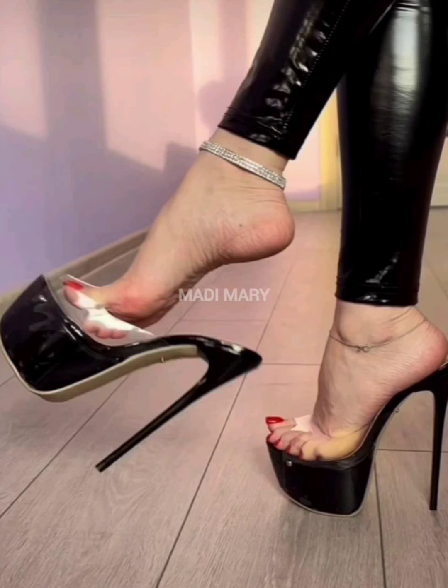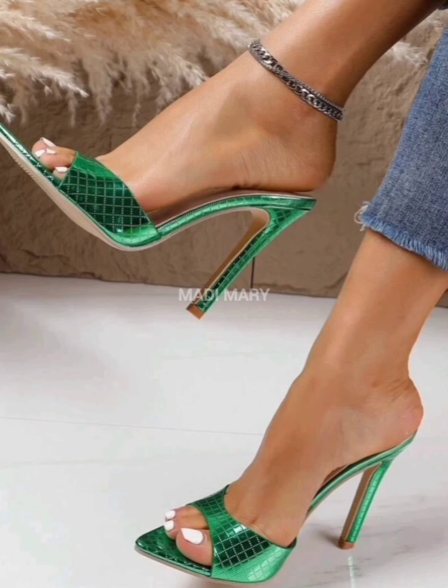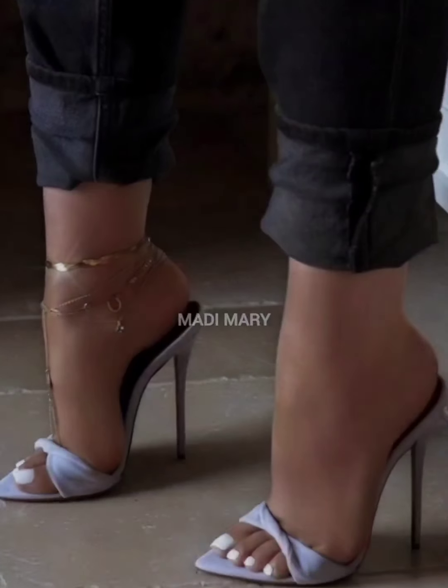What makes High Heel Mules so beautiful? It's the way they shape your feet and make your legs look longer. Stylito Heels are known for their long, thin heels. This style exudes elegance and sophistication. High Heels are stylish and versatile footwear options that can enhance your fashion style.